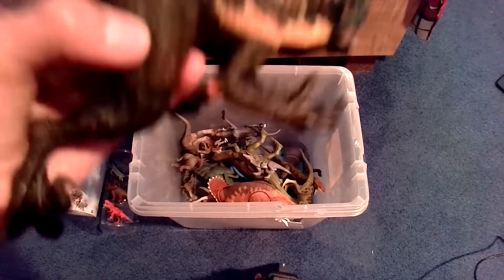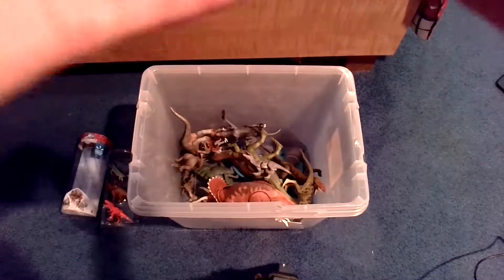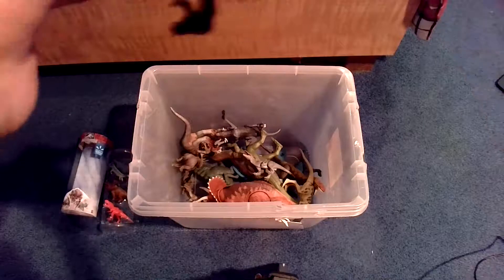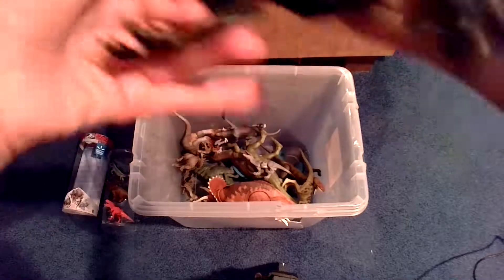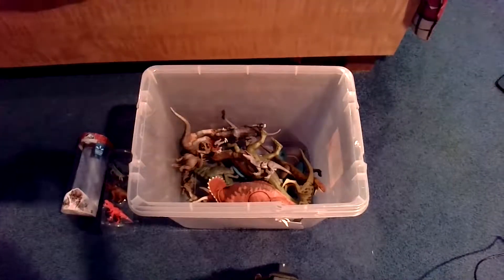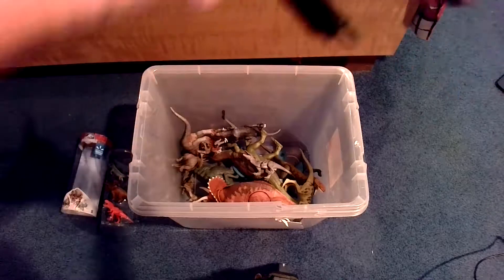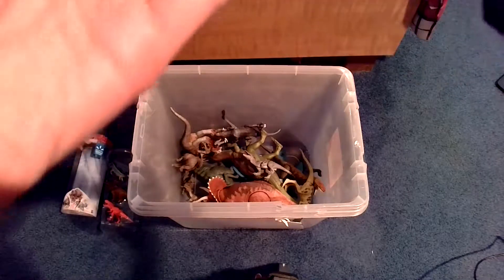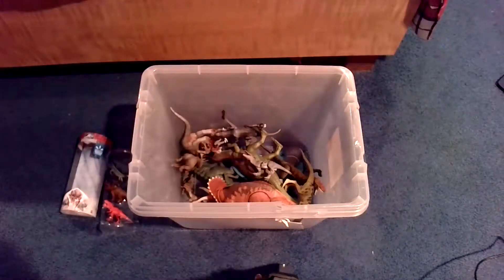Alright, this is one of my favorites — the Indoraptor from Jurassic World Fallen Kingdom. I actually got this for a very cheap price and I was pretty surprised. Good details on it. I just love the stance. eBay's not the best company because I did already lose a nail from him, but that's okay. We're already almost done with this box.